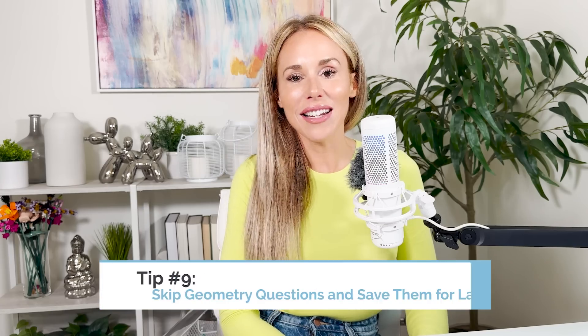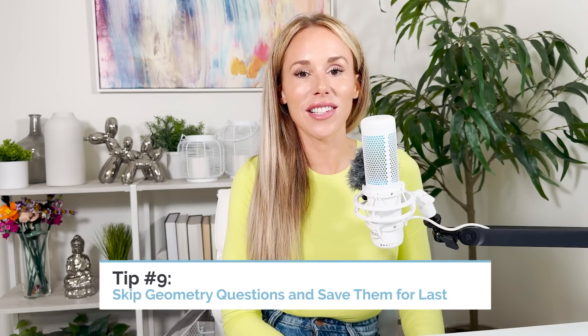Make sure you use Desmos on test day. Tip number nine: skip the geometry questions and save them for last. Geometry questions are much more time-consuming than other types of math questions. Often you have to draw a picture or replicate a picture on your scrap paper, figure out how to draw in extra lines, and make different shapes. There's a lot of thinking outside the box, and you might try something, get stuck, and have to pivot. So save geometry questions for last and prioritize easier questions first.